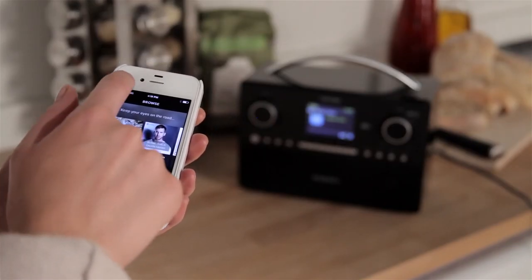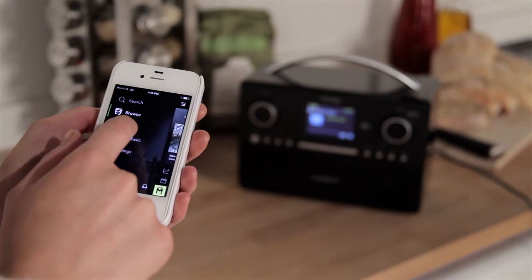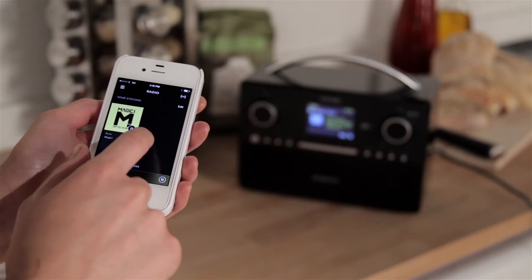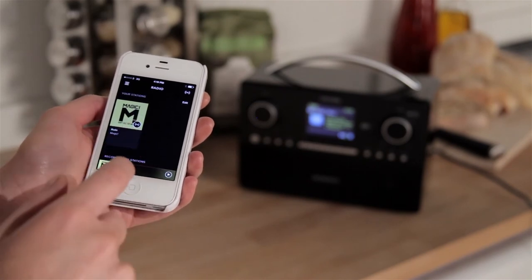The Stream 93i is also compatible with Spotify Connect, so you can wirelessly stream music via your Spotify account from your smartphone, tablet or other internet-connected device.